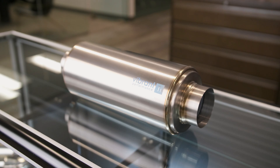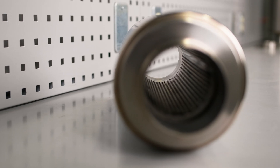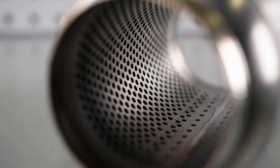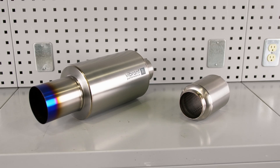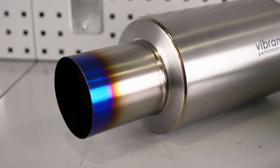All Vibrant mufflers and resonators are manufactured entirely from CP1-grade titanium and feature a true straight-through perforated titanium core to ensure unrestricted exhaust flow. Each of our mufflers are densely packed with our premium high-temperature-resistant sound absorption packing materials for a desirable low-deep exhaust note.